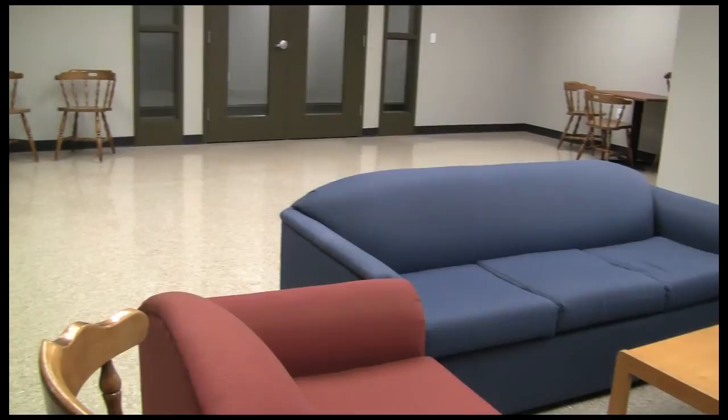This is the lounge. There's one on every floor in Pioneer Hall. Students use this lounge space for studying, which is great for group projects, as well as watching the Packer game — super fun.